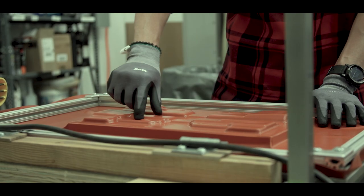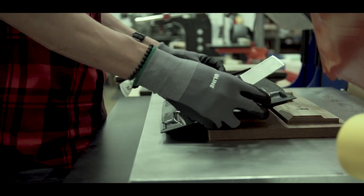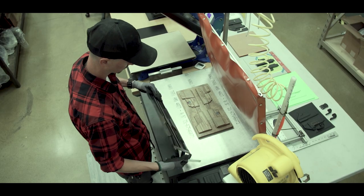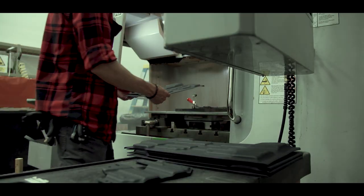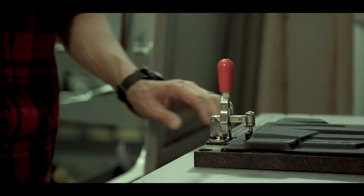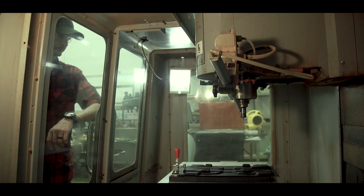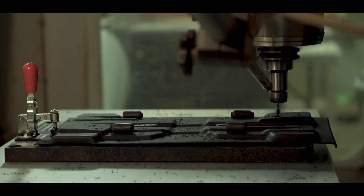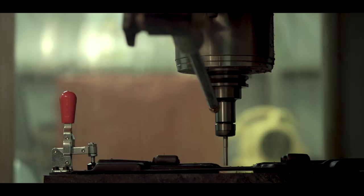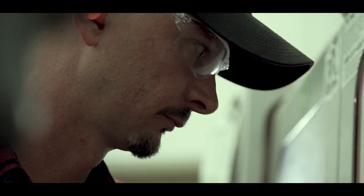What kydex does, as a thermal form plastic, is it only moves when you heat it up and form it to make the holster. Then it becomes a very rigid, semi-flexible material that locks onto the firearm and sits right in the trigger guard, protecting that trigger. Because it's so thin and so light, it makes a phenomenal material to make holsters out of.